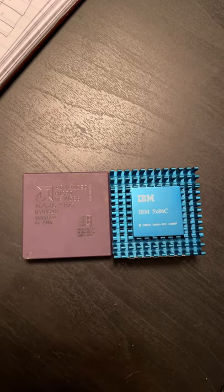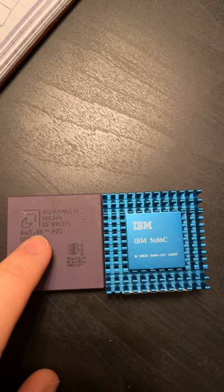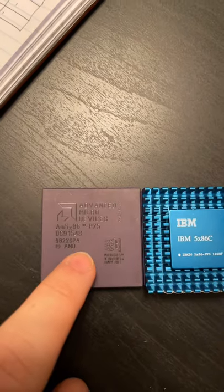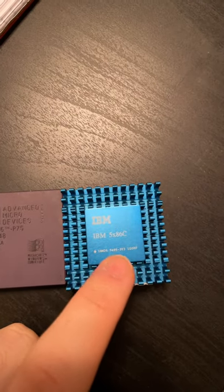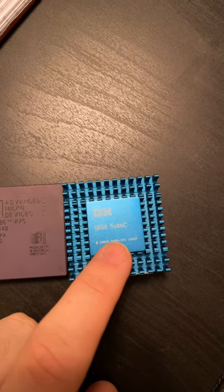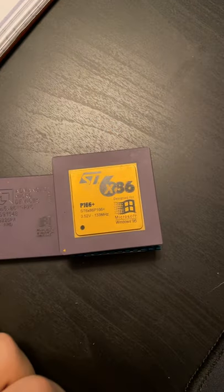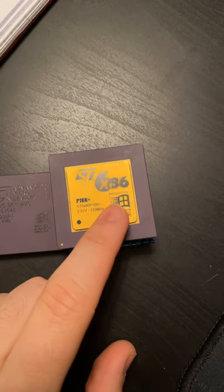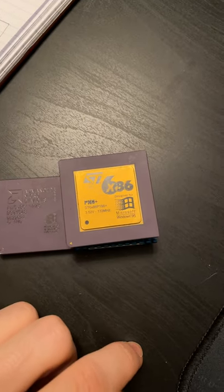How weird was weird in the world of vintage computers? Well, both of these chips say 5x86, but they're not exactly the same. This AMD part is just a quad-clocked 486. This IBM part is actually a Cyrix 5x86, and this thing is basically a cut-down version of the 686, which is a Pentium-compatible chip. The 686 wasn't exactly Pentium-compatible, and there were some issues with it — certain programs just won't run.